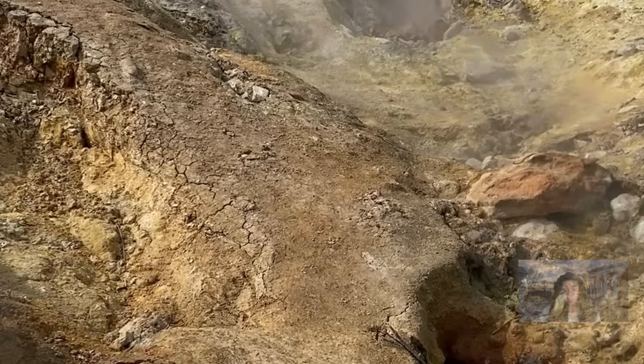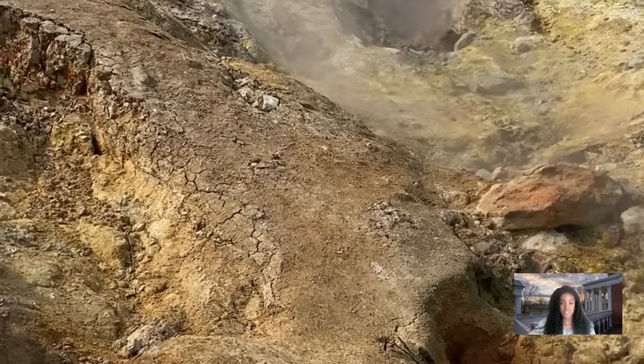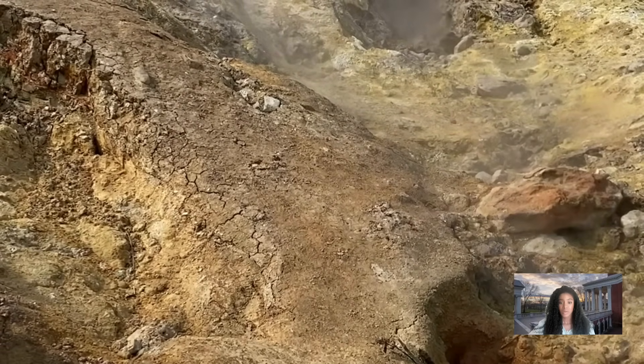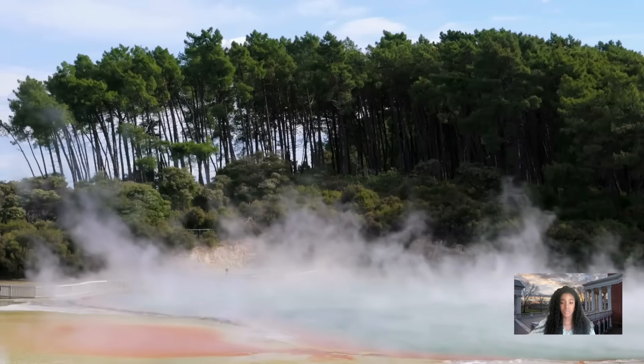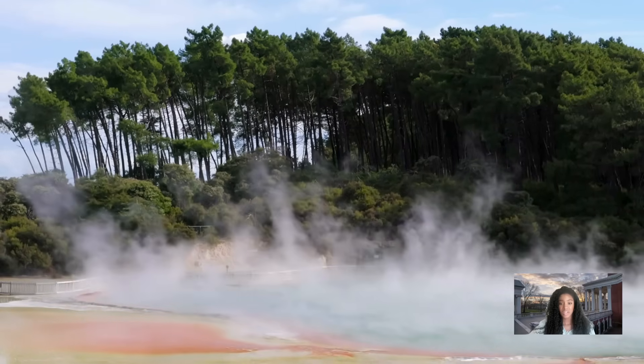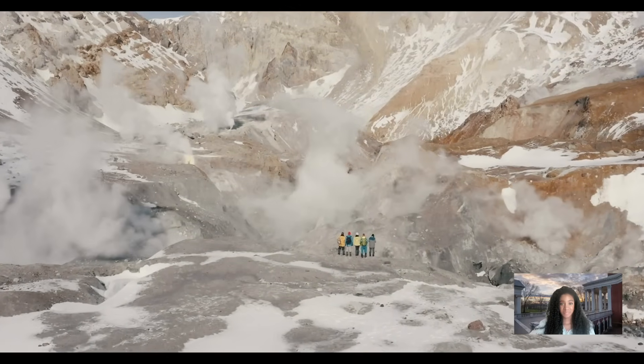The successful completion of phase two provides the necessary evidence to move on to phase three, which will focus on resource assessment after the drilling of larger appraisal wells. Join us in the next video to learn more about that stage. Thank you.